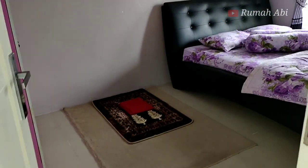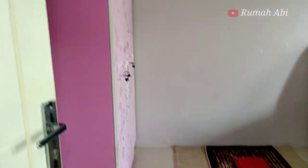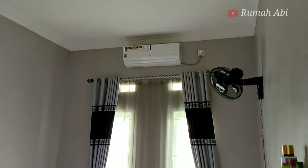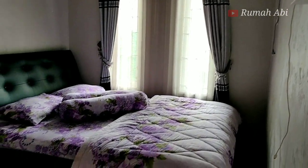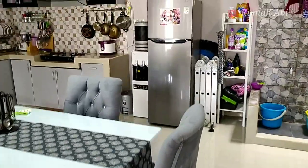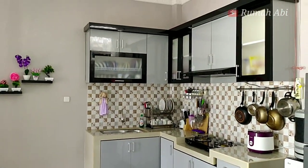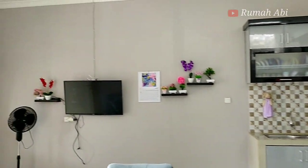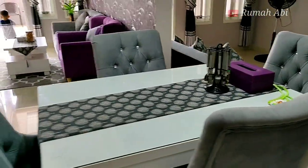Untuk kamar tidur pertama, penataannya sangat bagus sekali — rumahnya bersih, rapi, dan indah. Jarang saya review rumah secakep ini. Pemilihan warna dan penataan bagian bawah maupun atas bisa jadi contoh. Di bagian belakang ada ruang dapur, ruang makan, serta ruang santai atau ruang keluarga di sebelah kanannya.